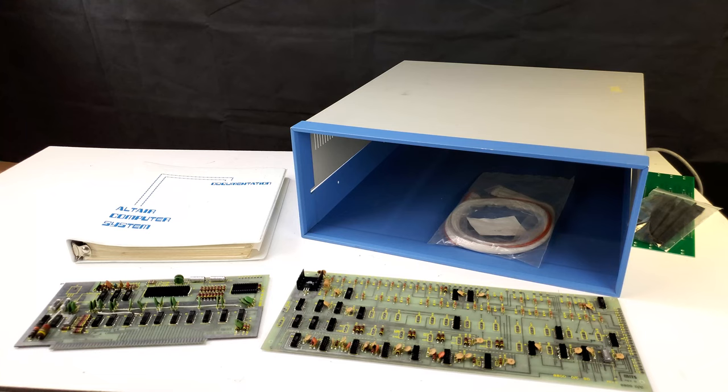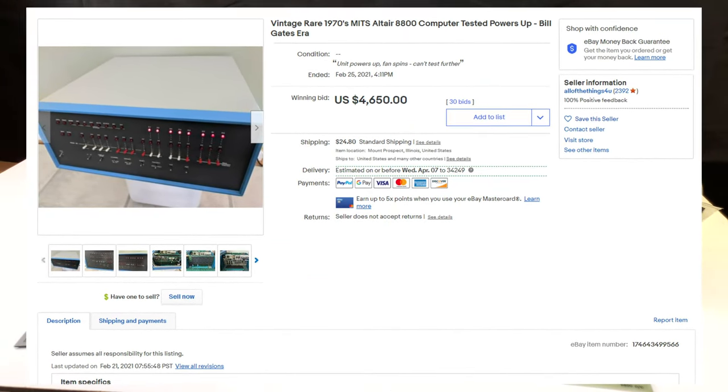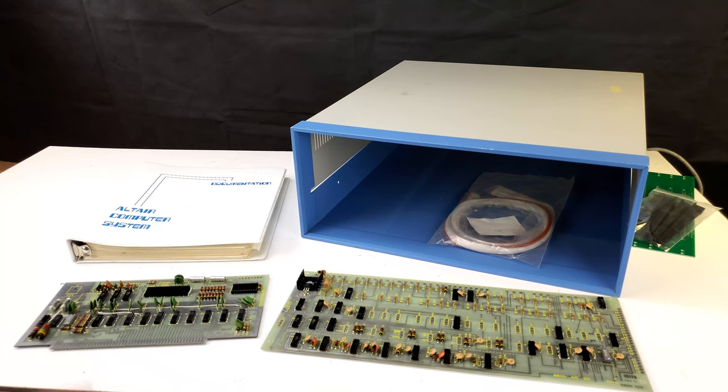It really wasn't that long ago that you could pick up a complete Altair 8800 for $1,500 or $2,000, which is still real money but was at least somewhat affordable. Today I don't know what's going on with the market, but Altairs have been just shooting right for the stars. $5,000 seems to be the norm for one of these, and it's really just in the last year or so. I don't know if it's COVID, COVID cash, people looking for a safer hobby while they're semi-locked down.